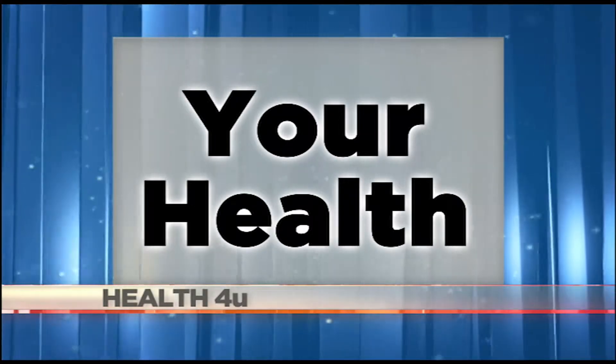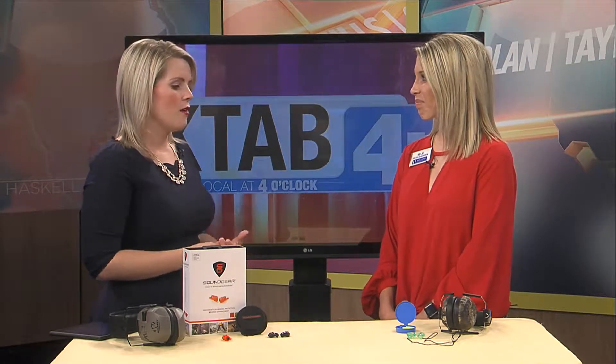So we just talked about the DRI Dove Hunt, and if you're planning to go out there and support that great nonprofit, what kind of protection do we need to make sure our ears aren't damaged?